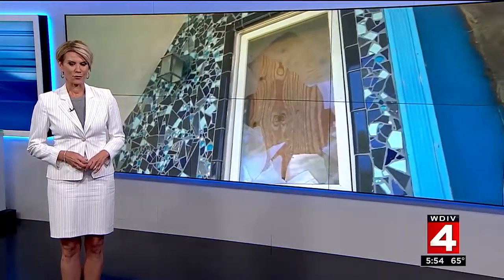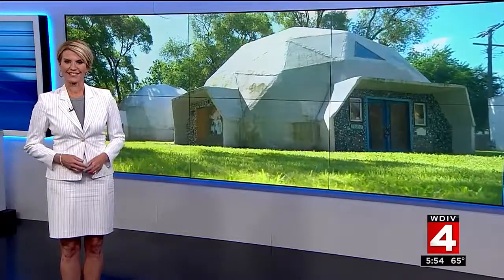If you have driven through Corktown, you may have noticed these unusual domes behind the train station. It turns out they've got a really cool story behind them. Photojournalist Alex Atwell takes us on a tour of what may just be Metro Detroit's most unusual real estate listing.